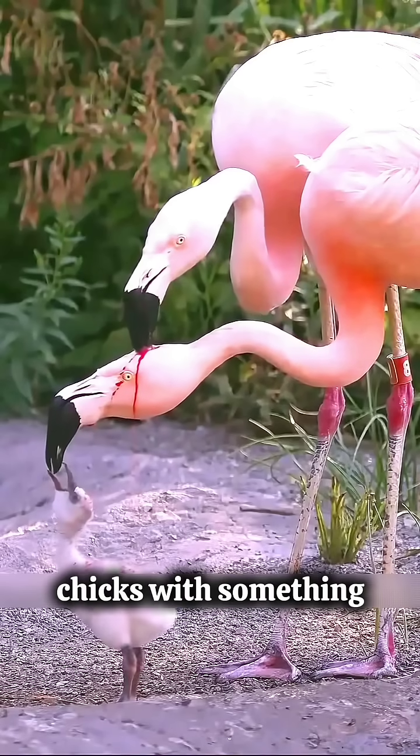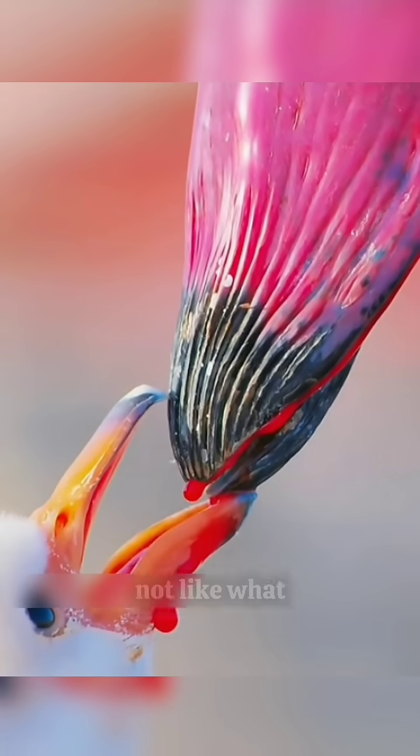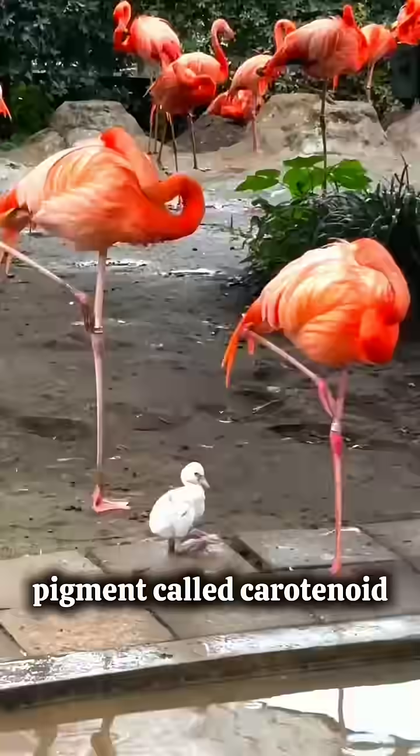Flamingos feed their chicks with something called crop milk, a special red fluid produced in their throats. This milk is not like what mammals produce. It's made inside the parent's throat, rich in fat, protein, and a pigment called carotenoid.